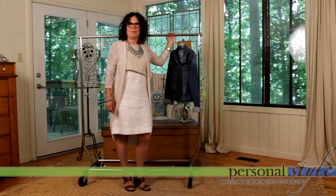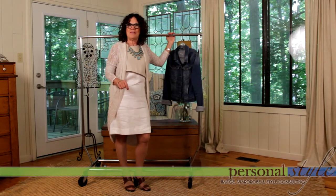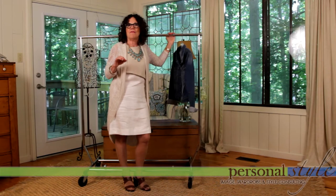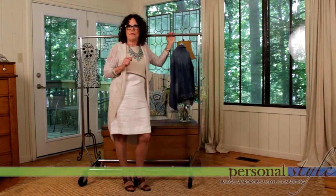Hi, I'm Sue Jacobs of Personal Style Image and Wardrobe Consulting. Today I'm here to talk to you about the seven transition pieces to live with in your closet forever. There are some wardrobe pieces that you love, and it just makes sense to wear them all season long — and we're going to review them today.